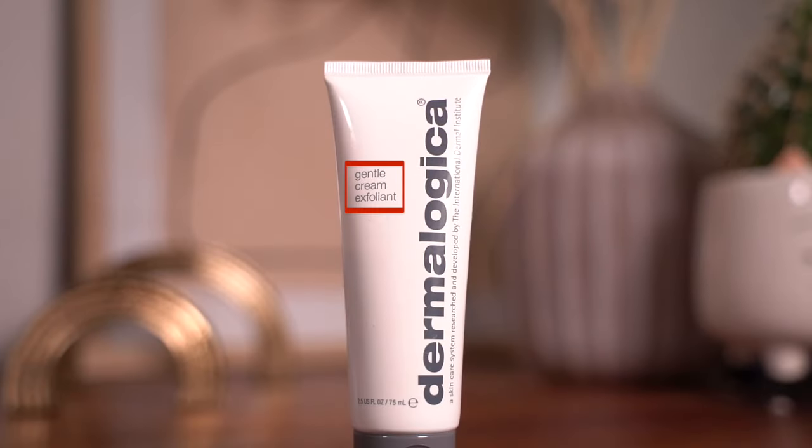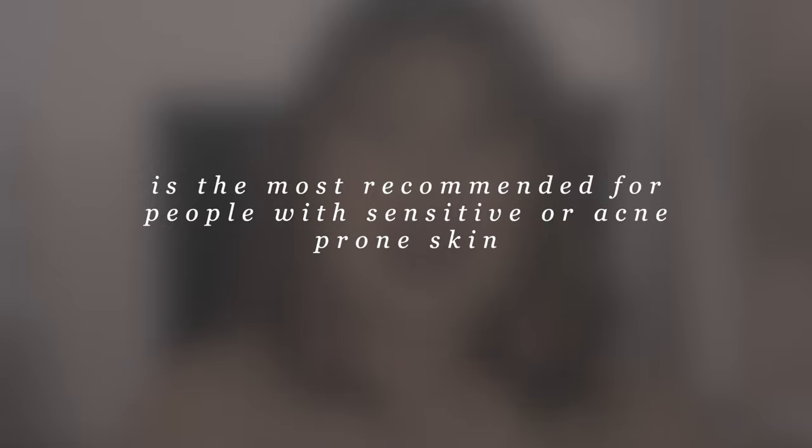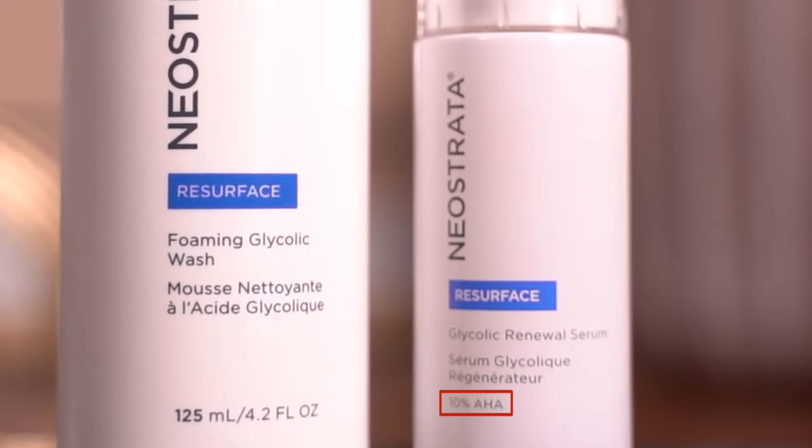Even though you hear 'chemicals and acids' and want to run, chemical exfoliation tends to be very mild and gentle, and is actually the one recommended for drier, sensitive, or acne-prone skin. Higher concentrations are available for stronger exfoliation, better suited for oilier or thicker skin. However, with physical exfoliation, the line is very thin — it's very easy to over-exfoliate, so be careful if you choose this method.